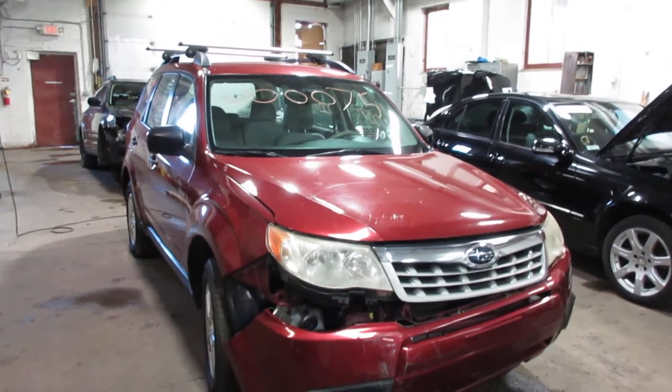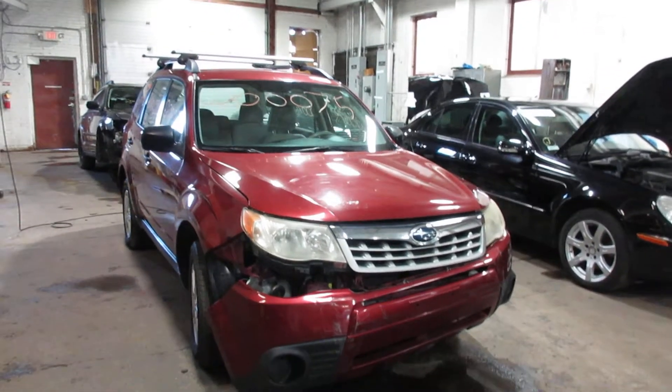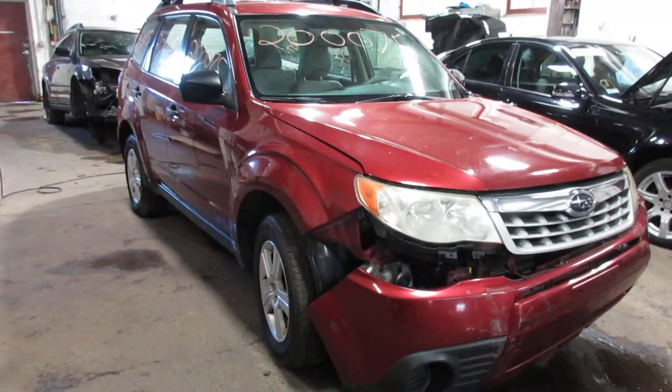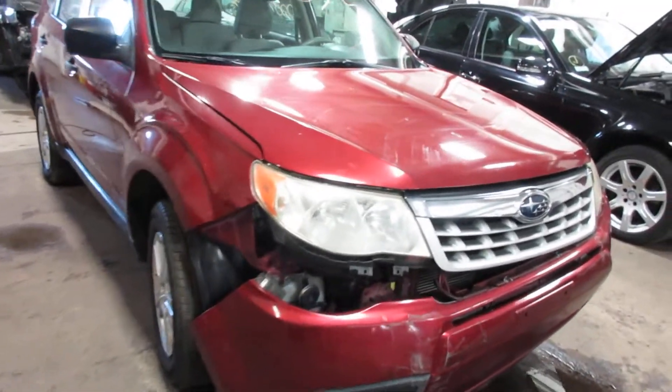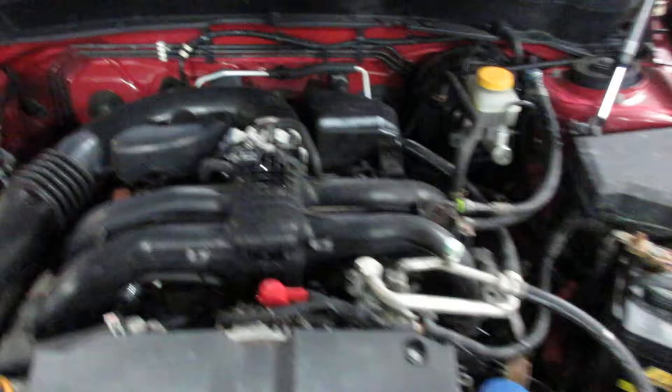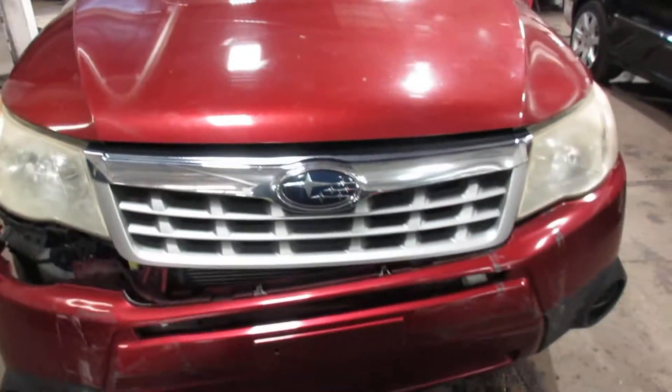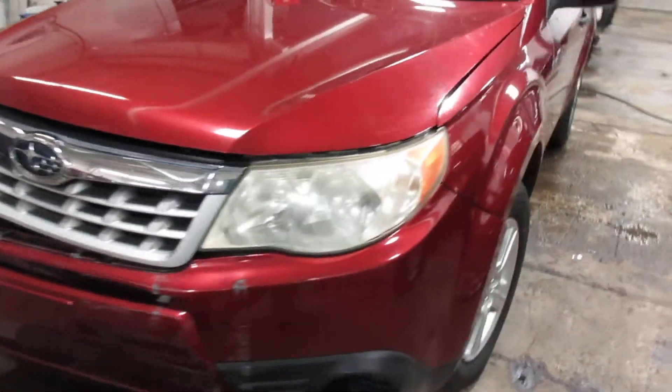Hello and welcome to Tom's 4 and Auto Parts. Here we have stock number 200075. It is a 2011 Subaru Forester X with a 2.5 liter four-cylinder motor. The vehicle is all-wheel drive with an automatic transmission.